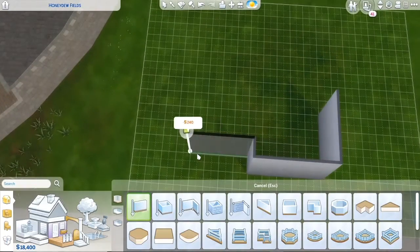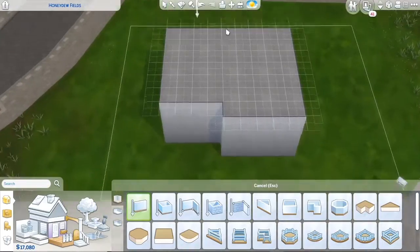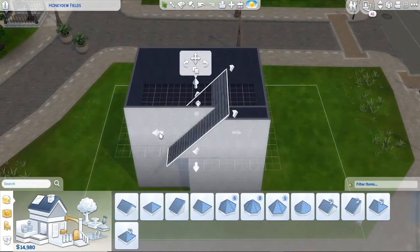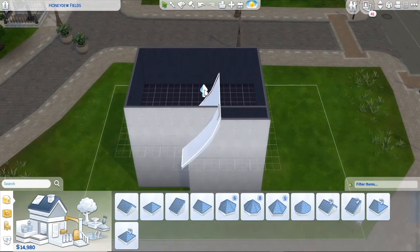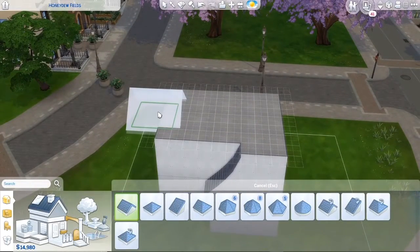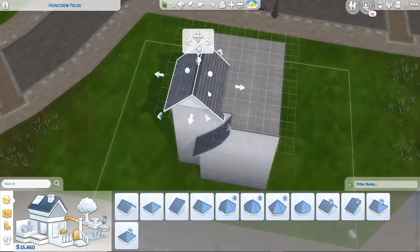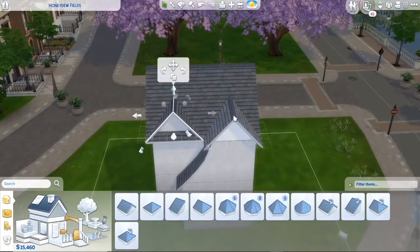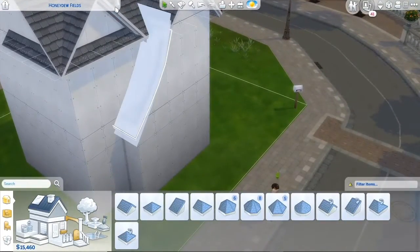Hello there guys, it's Simcerely here and welcome back to the channel. Today I'm back with another video — a college student apartment housing, student housing — I don't know what to call it, but this is the build I'm doing today. I got inspired by Discover University, because it's been like six or seven months since that pack's been out and I really have not discovered University, to be honest. But anyways, this is the house we are building today and it has a very unique name — college student housing — I'll decide on it later.